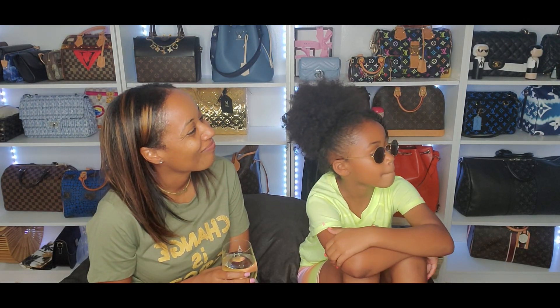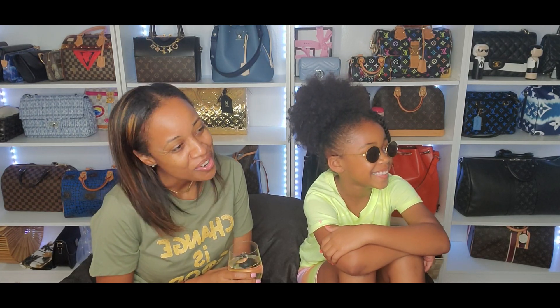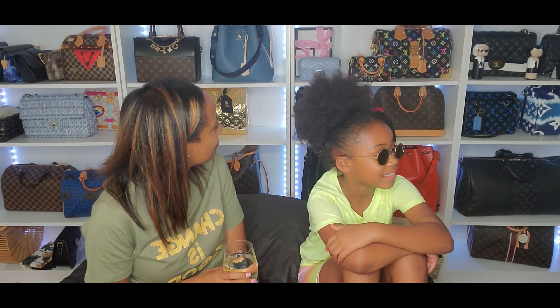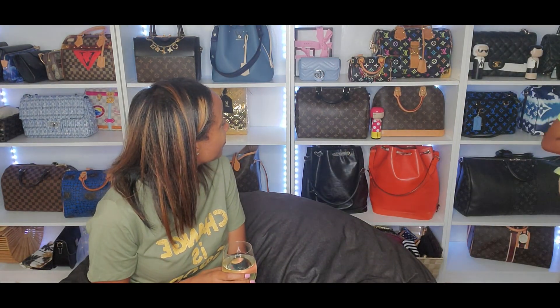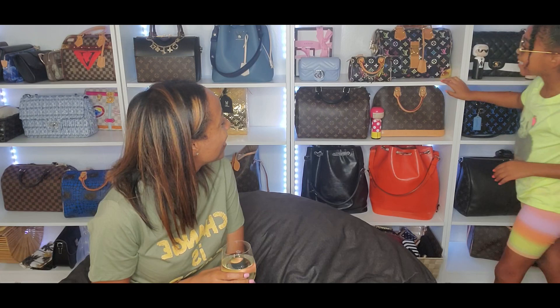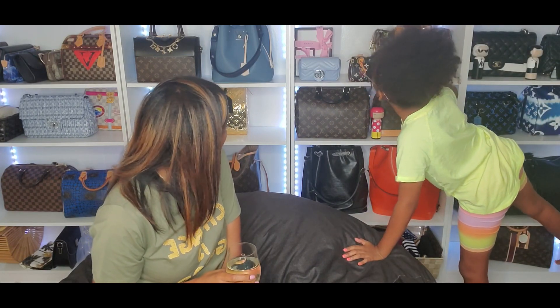Okay and now here comes the part I'm gonna make you — I don't like this — but what bag do you not like in my collection? I would say... I would say I don't like...